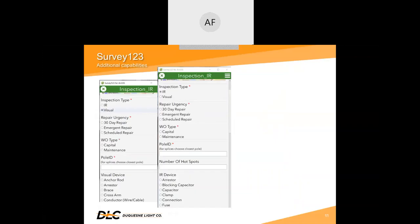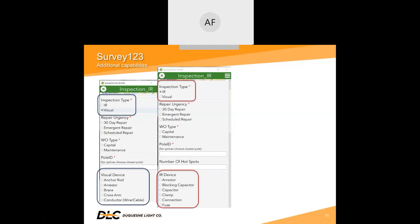A couple of other features I learned while building inspection forms in Survey123: first, being able to hide portions of the form that might not be applicable to the particular asset. This survey has two different types of inspections — IR and visual. There is a different equipment list for each inspection type, which will never be used in the same inspection. So the user selects what type of inspection to get the list that they need. Also, the number of hotspots is only visible during an IR inspection.